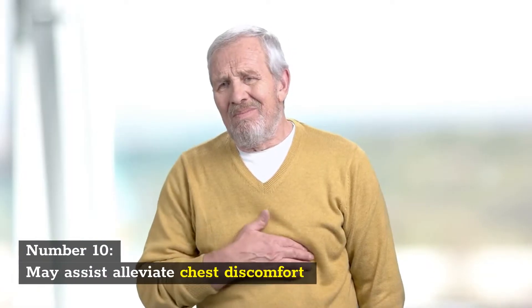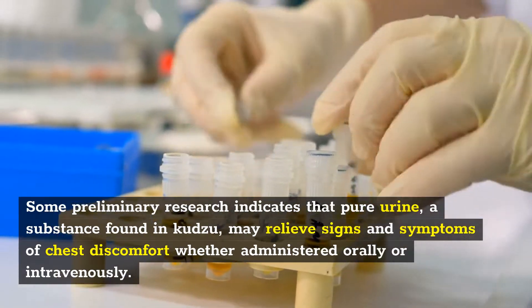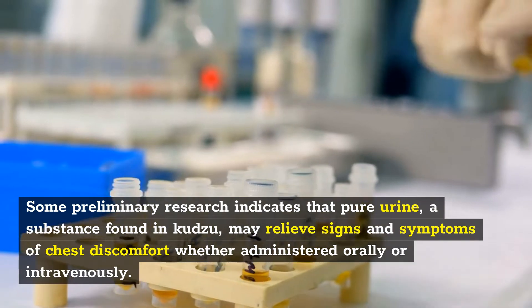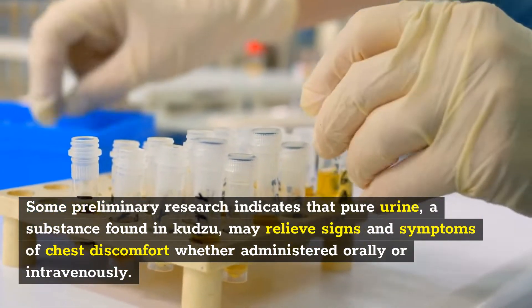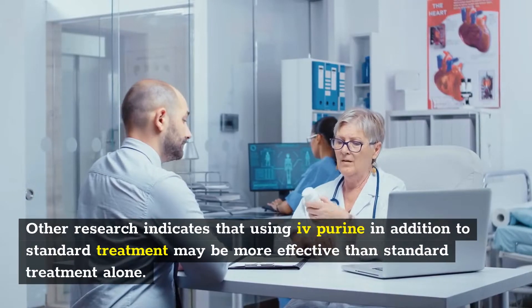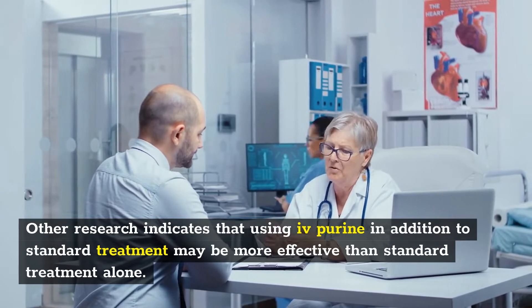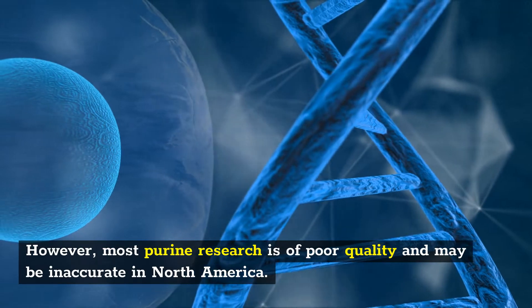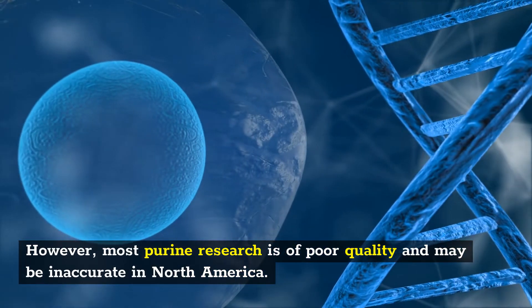Number 10: May assist in alleviating chest discomfort. Some preliminary research indicates that puerarin, a substance found in Kudzu, may relieve signs and symptoms of chest discomfort, whether administered orally or intravenously. Other research indicates that using puerarin in addition to standard treatment may be more effective than standard treatment alone. However, most puerarin research is of poor quality and may not be applicable in North America.